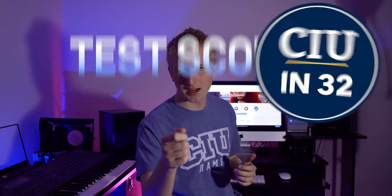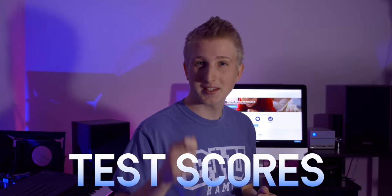Hey guys, my name is George and welcome to CIU in 32. CIU accepts SAT, ACT, and CLT tests. Today I'm going to show you how to request your test scores in 32 seconds.